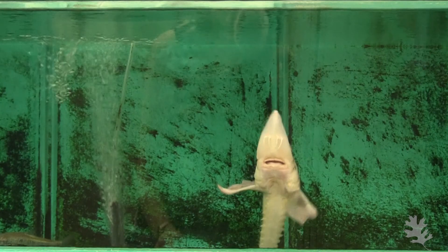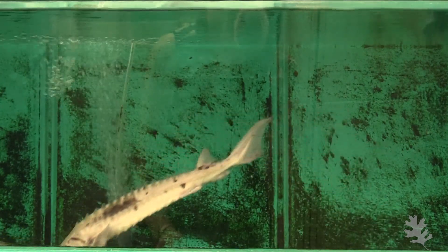Sturgeon are a really interesting species to study and a really good environmental indicator, because sturgeon have been around for millions of years — one of the oldest freshwater species that we have.